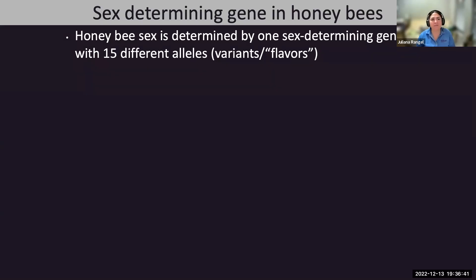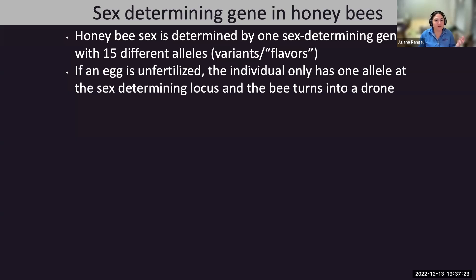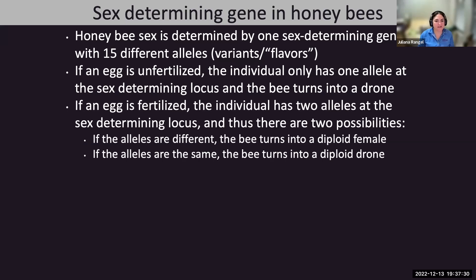Sex is also determined by the CSD gene, which has 15 different alleles or variants. Each drone, because they only have one set of chromosomes, has only one allele at the sex-determinant locus. Queens have two alleles—one from their mom and one from their dad. If an egg is fertilized and the two alleles are the same variant, that individual is homozygous at the sex-determinant locus.